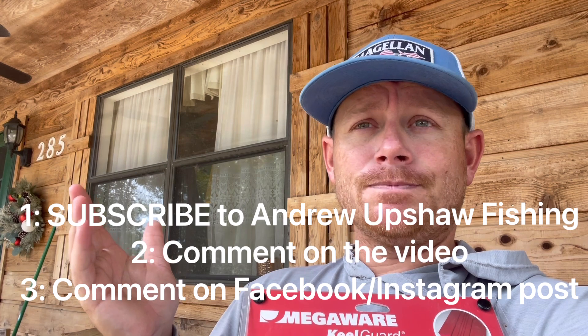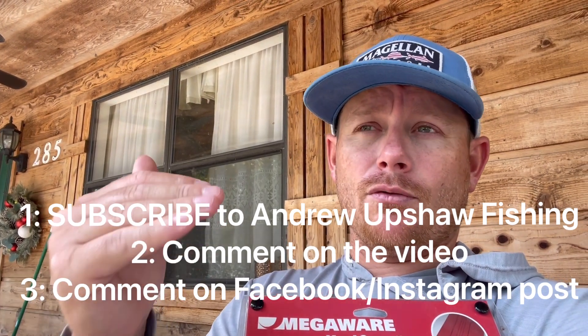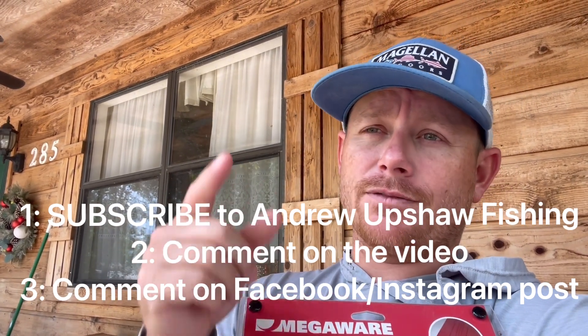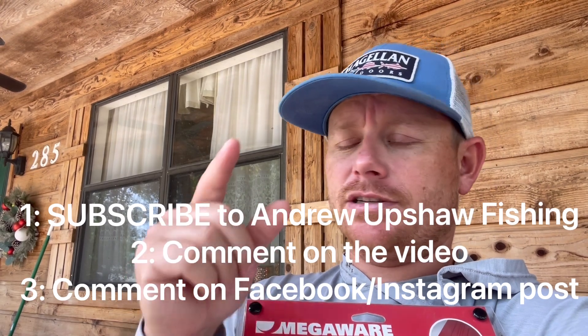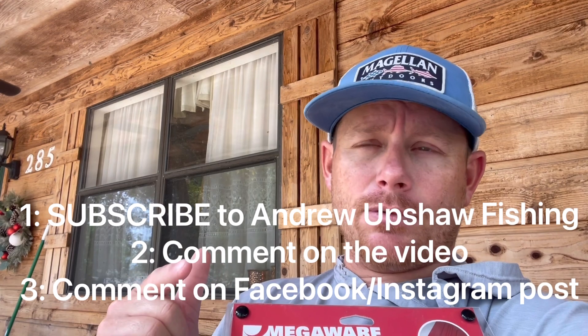I feel like that's fairly simple, and the only reason I'm doing it that way is so you know if you won and I can get these prizes to you. Thanks y'all for watching. I want to give this reel and this keel guard to somebody — make sure you follow the instructions and share it with a friend if you can. We'll see y'all in the next video.